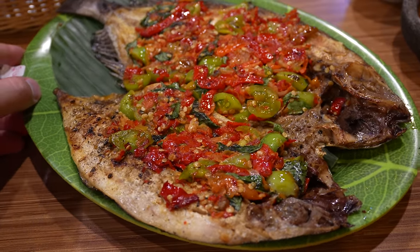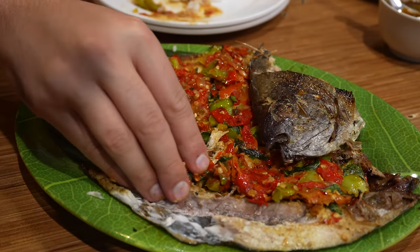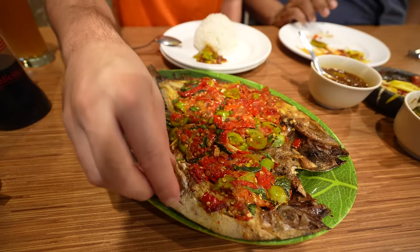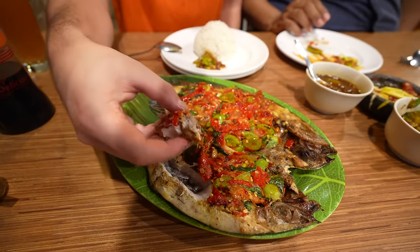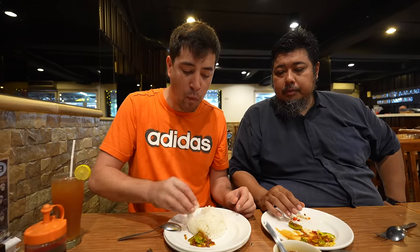Wow, that fish is really good — really special, perfectly cooked. It's not overcooked, not dried out, still nice and juicy. That's spicy. I think I got mostly just the tomato in that bite, which is kind of soothing and refreshing, less spicy. There's some chili on there — get those bones out. The spiciness is getting to me, and now we can mix it with the sambal.